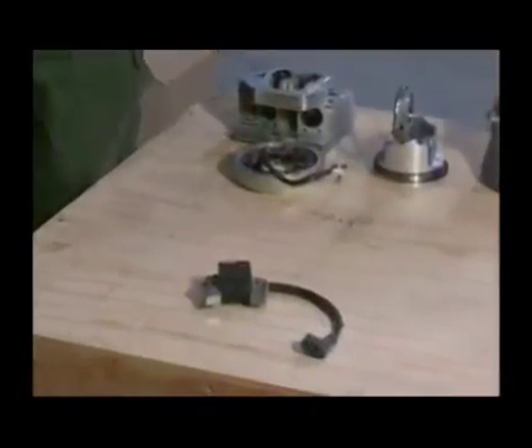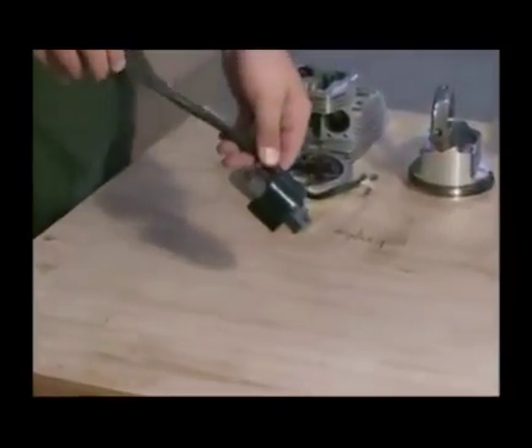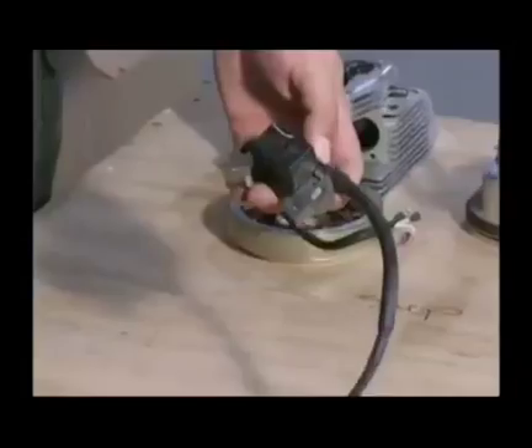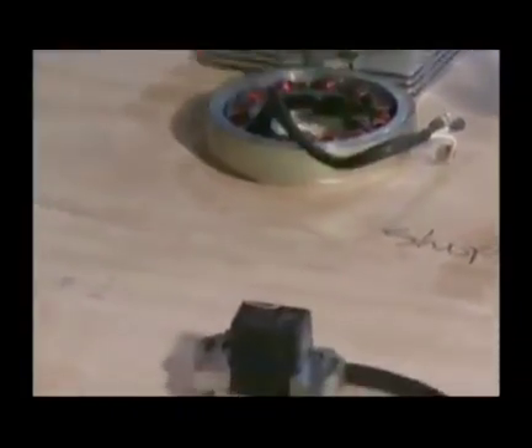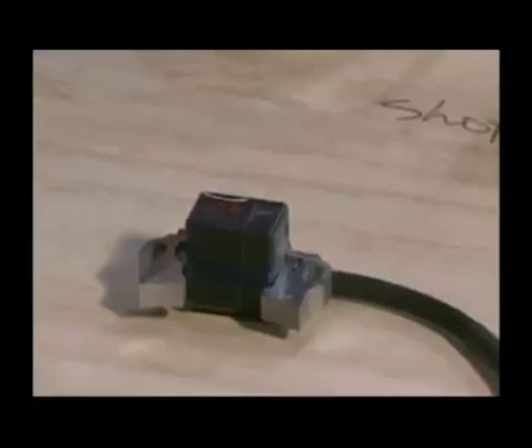The heart of the Jabiru ignition system is this magneto module that is produced by Honda, and it powers each distributor independently. It's a true magneto — it does not require any outside electrical power. It's not a capacitor discharge or CDI ignition. It is a true magneto.